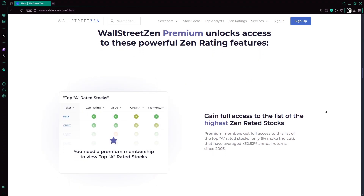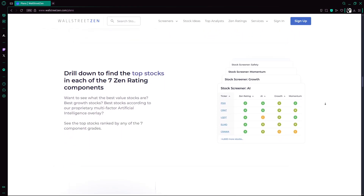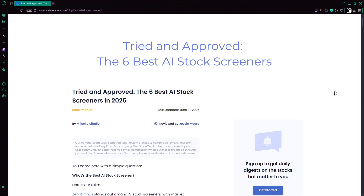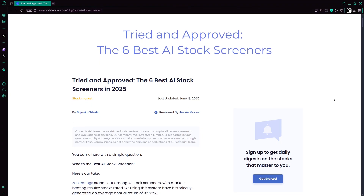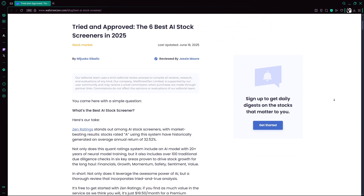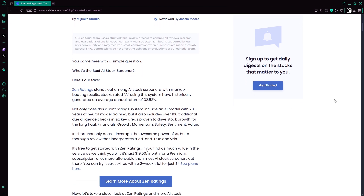The service offers a free version with premium access at $19.50 per month or a trial for $1. Editorial reviews consistently rate ZenRatings highly — 4.5 out of 5 — noting that A-rated stocks have historically returned an average of 32.5% annually since 2003, more than triple market averages. Users praise its clarity, AI-backed analysis, and granular filters like sentiment and safety, which make portfolio decision-making easier.